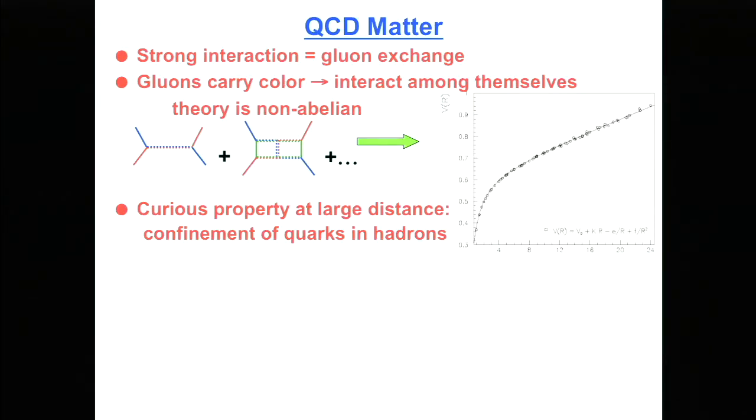For those who don't think about QCD matter all the time, let me remind you of some features of QCD. Quantum chromodynamics describes the strong interaction, mediated by the exchange of gluons. Unlike photons, gluons carry color charge. Photons are neutral and don't interact with one another, but because gluons carry color, they do interact with one another. That makes life complicated — it makes the theory non-abelian, which is math-speak for hard.